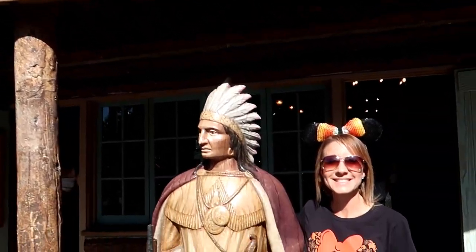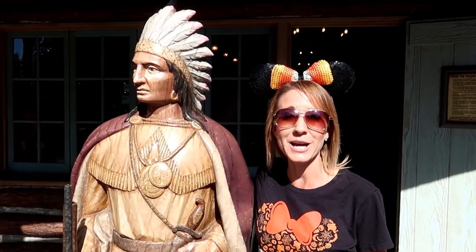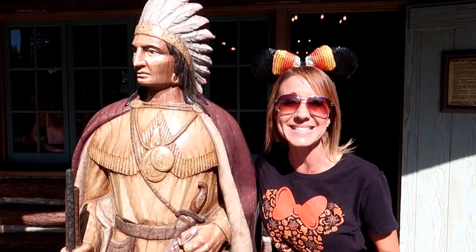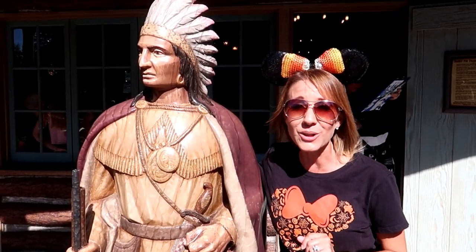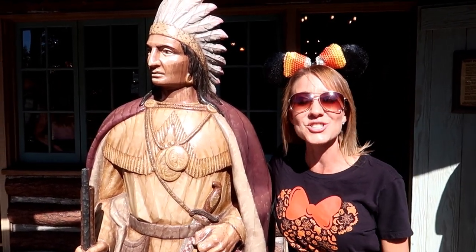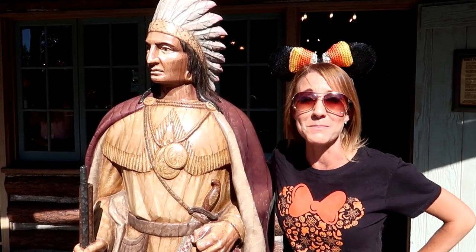We're standing outside the Westward Ho Trading Company, the store right when you walk through Frontierland. You can see elk and deer antlers up on the walls — back in the mid-1800s, supply stores put up antlers so cowboys who couldn't read knew where to get their supplies. The Indian statue outside symbolizes where you used to be able to buy tobacco and cigarettes on opening day. Tobacco was actually sold until 1991, and even though it's no longer sold, the Indian still remains. He has a twin over on Main Street outside a store near the Main Street Cinema.